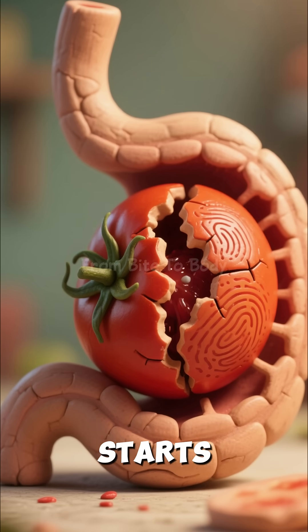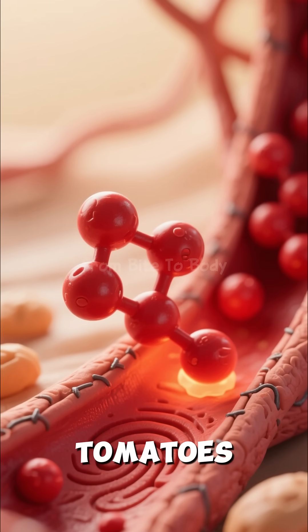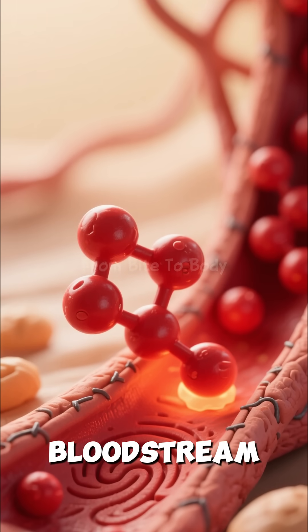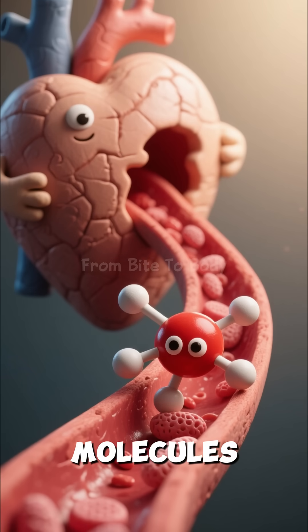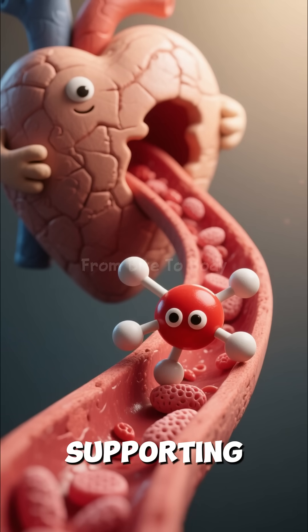Then the real magic starts in your small intestine. Lycopene, the powerful red antioxidant inside tomatoes, begins entering your bloodstream. These glowing molecules travel straight to your cells, helping reduce inflammation and supporting heart health.